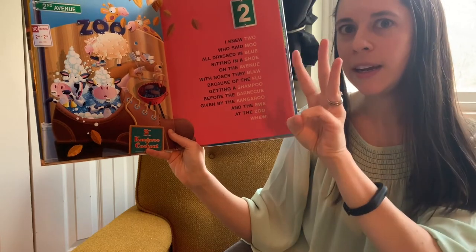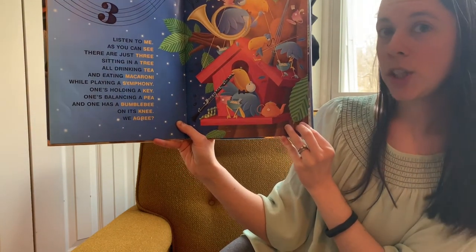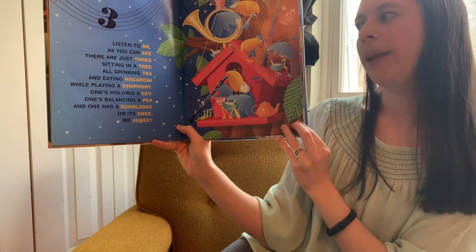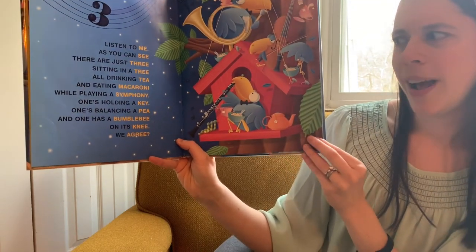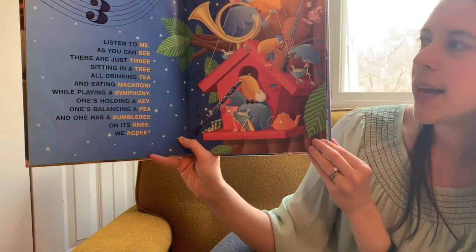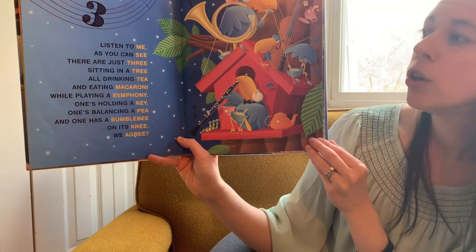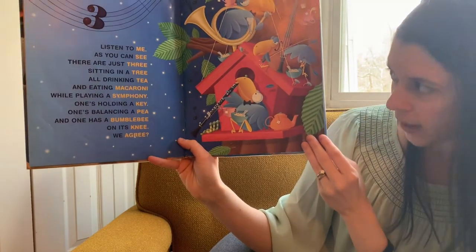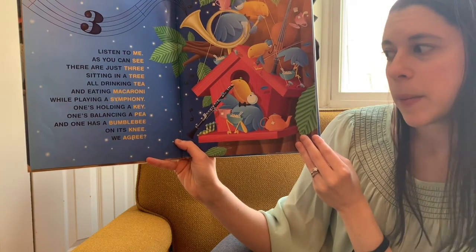Are you ready to move on to number three? Listen to me, as you can see, there are just three sitting in a tree, all drinking tea and eating macaroni while playing a symphony. One's holding a key, one's balancing a P, one has a bumblebee on its knee. We agree? The rhyming words: three, me, see, tree, tea, macaroni, symphony, key, P, bumblebee, knee, agree.